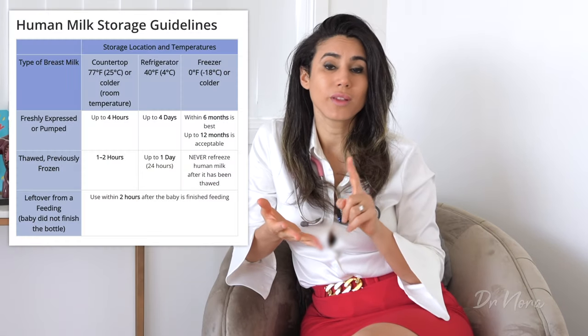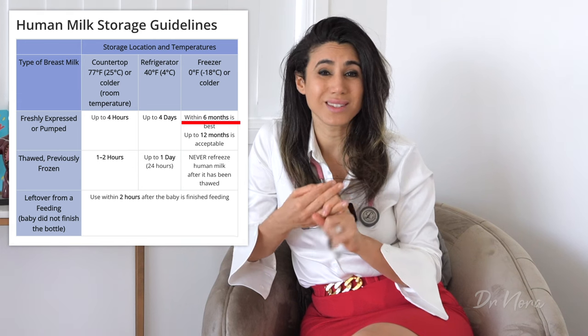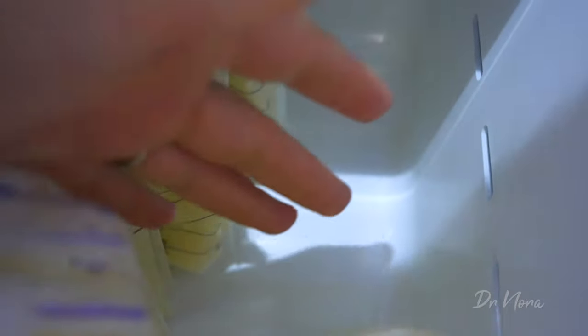If you don't want to use your milk within four hours, just pop it in the freezer straight away and you can use it for up to six months. I put labels on my bags with the date and volume, and I put the oldest milk towards the front, working chronologically backwards, so no milk gets left unused. If your baby has been fed and there's a little bit left in the bottle, you can use that leftover milk within two hours after your baby has finished feeding. So if my baby had 200 mils and there's 100 mils left over, provided I use it within two hours, it's safe.